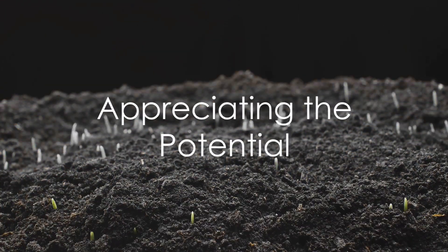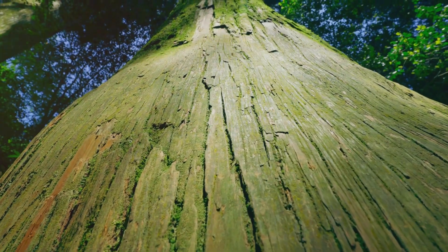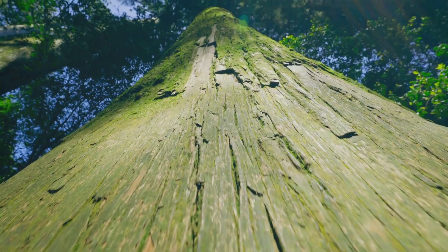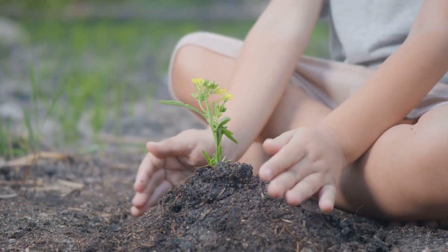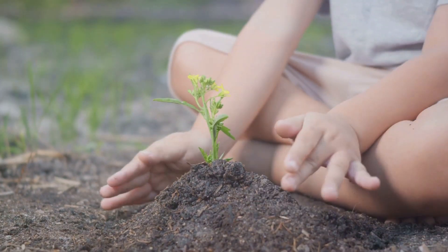Isn't it amazing to think about all the potential that lies within a single seed? Next time you see a tree, take a moment to appreciate the incredible journey it has taken to reach its towering height. And remember, just like a seed, you too have an immense potential within you, ready to grow and reach for the sky.